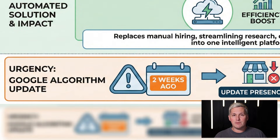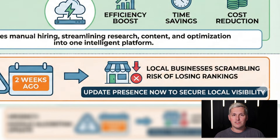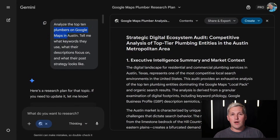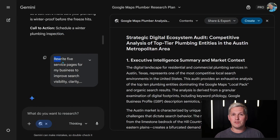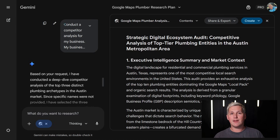And it matters right now because Google just updated their local search algorithm two weeks ago, meaning every local business is scrambling to update their presence before they lose rankings. Real example: I helped a plumber in Austin use this to generate 12 Google business posts, five service page rewrites, and a competitor analysis in 17 minutes. He got three new clients within 72 hours.